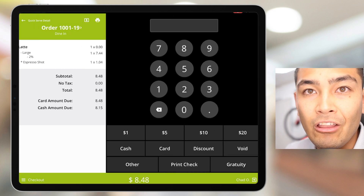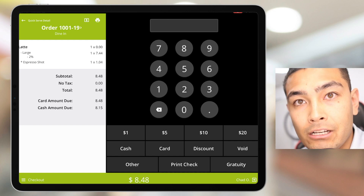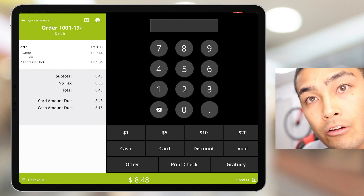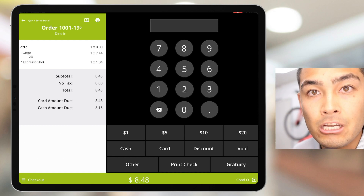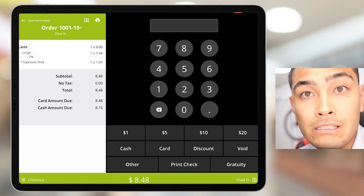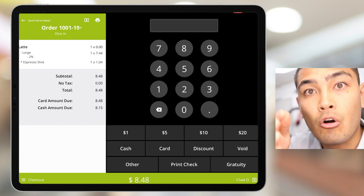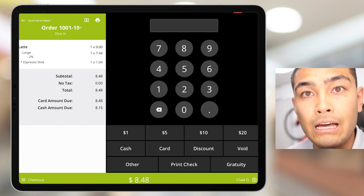This is the main reason why I love this point-of-sale system: as you can see on the left-hand side, we're actually charging our customer two different prices. The customer can either pay the card price of $8.48 or the cash price of $8.15, which is a little bit lower. We do this because we can take the credit card processing fees and pass them off to our customer, so you don't have to pay those fees out of your own pocket.